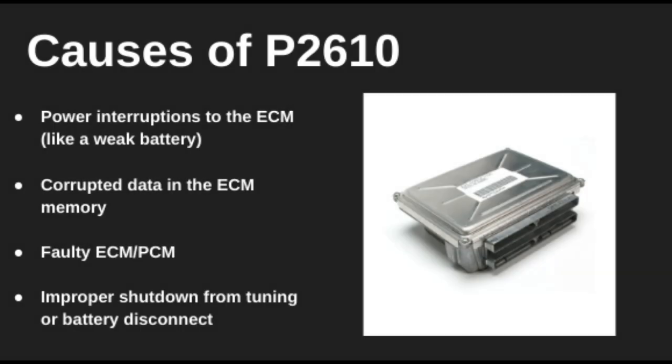There are a few possible causes behind P2610. The most common is a power interruption to the ECM, often from a weak battery or sudden disconnect. It can also happen if there's corrupted data, a faulty ECM, or even after tuning the ECU improperly or clearing codes while the system is still active.